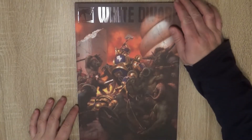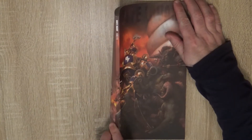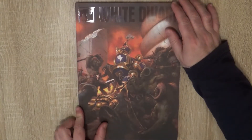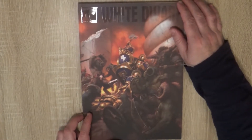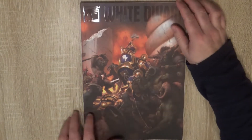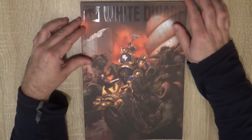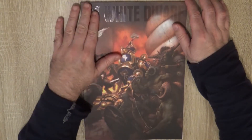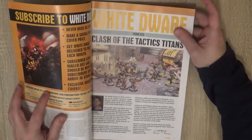Hello, this is Victor bringing here a new review, another White Dwarf. It's time to look at White Dwarf 473, the one released in February 2022. It arrived this week. So here we have the subscriber's edition, where you have this alternative cover without the text.